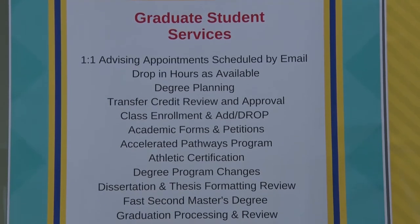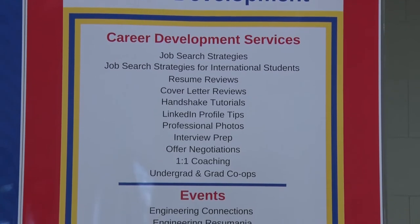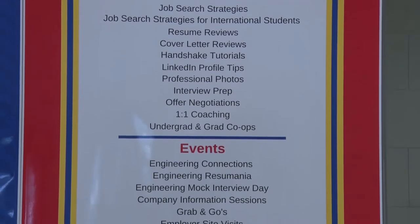This includes the industry mentor program, where the Hart Center will pair undergraduate students with industry professionals to build a formal professional mentorship, helping them develop professional skills.